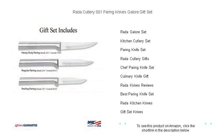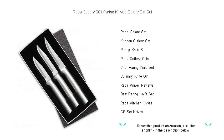Packaged in an attractive gift box, Rada's S01 Pairing Knives Galore Gift Set makes an exceptional present for both budding cooks and seasoned chefs alike. Elevate your kitchen expertise — get your set today and experience cutting-edge performance with every slice.